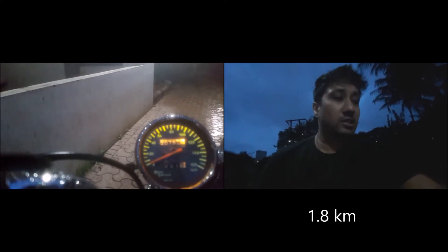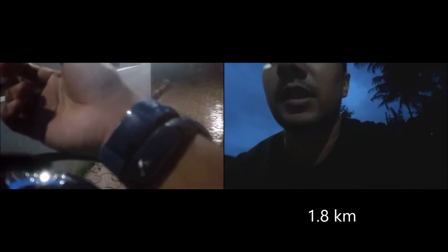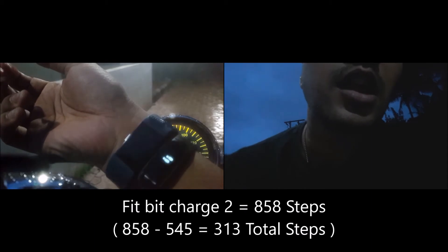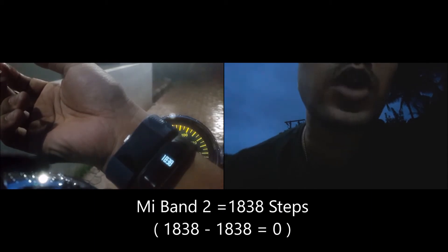So we've driven for 1.8 km. Now let's see what the bands say. Sorry, the camera is dirty — let me clean it. Okay, so the Fitbit says 858 and the Mi Band says 1838.